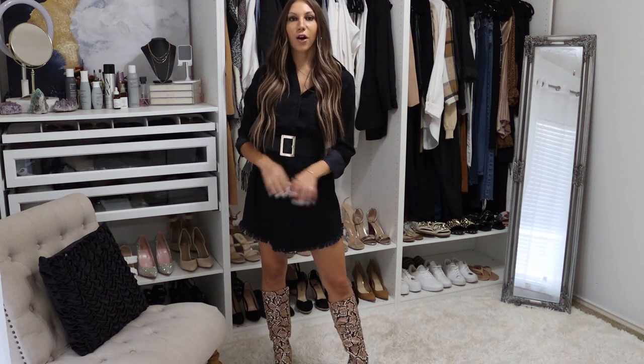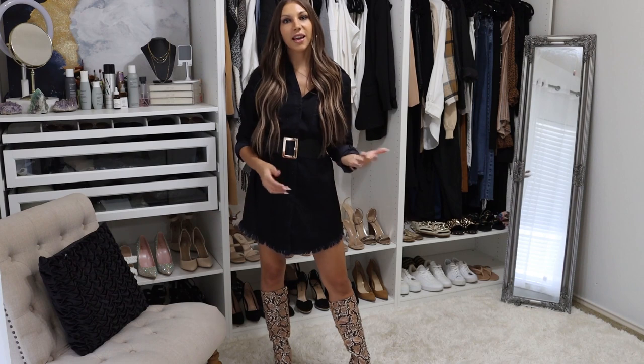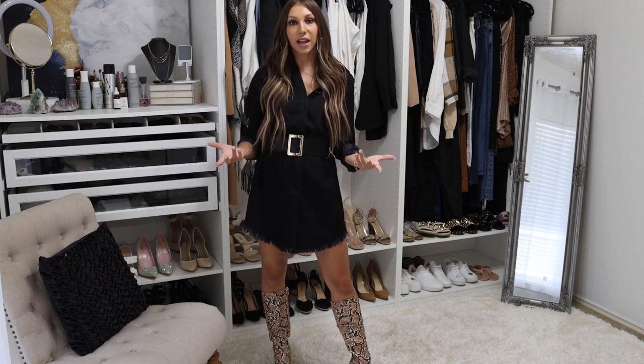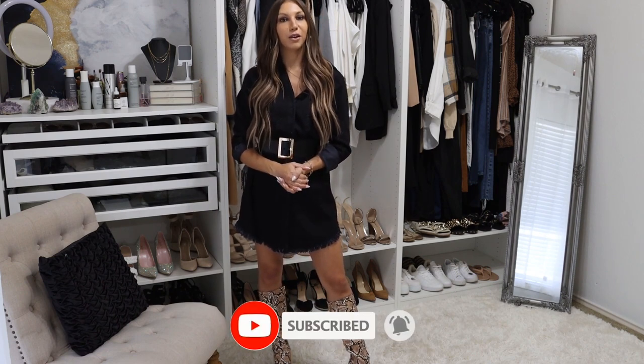That is a wrap for my fall capsule wardrobe items! I hope you enjoyed this video. Give it a thumbs up if you want to see some items for your winter capsule wardrobe. And if you'd like to see a video on items you can wear year-round — if you love timelessness, classic, chic, elevated, and affordable style — don't forget to hit that subscribe button and tap the bell so you get notified when my next video comes out. Thank you so much for watching, ladies, and I will see you next week!